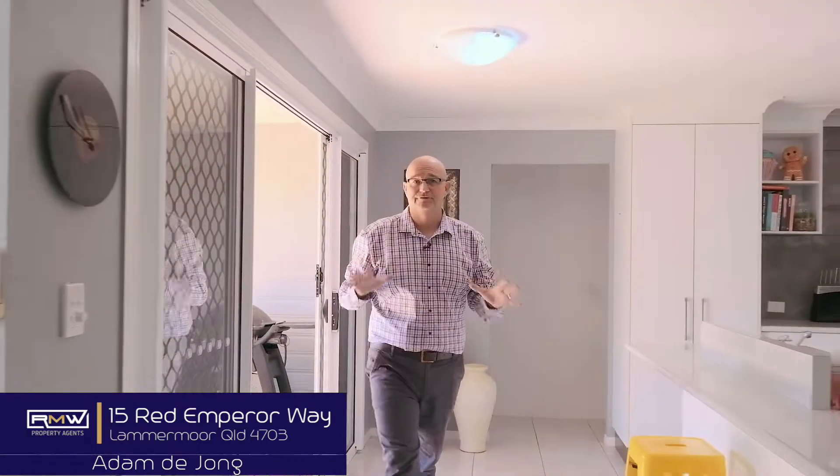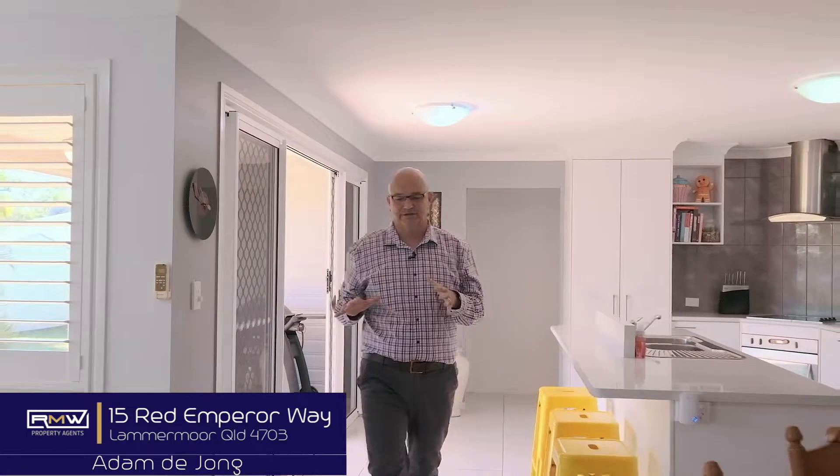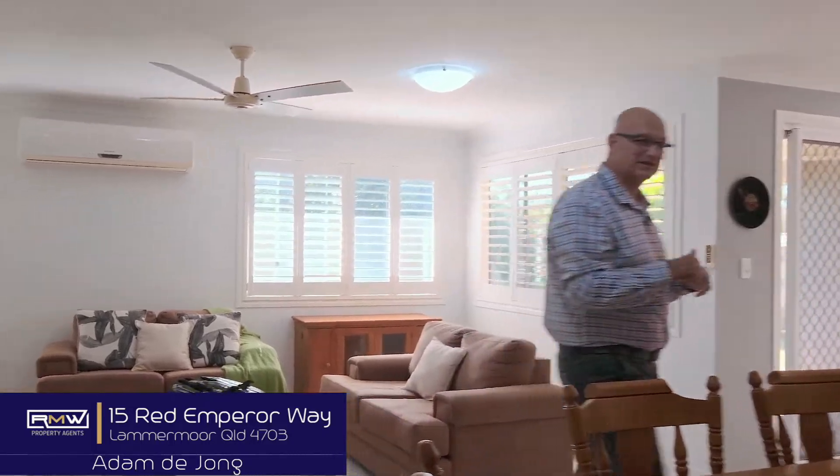So there you go — 15 Red Emperor Way here in Lammermoor Sands. Four bedrooms, two bathrooms, two living areas, side access, air-conditioned master bedroom, air-conditioned main living area, and also an air-conditioned media room. So if this sounds like something you're chasing, give me a call and we'll check out this house together. Guys, have a great day, keep smiling, and bye for now. I'm going to go and step out that shed.